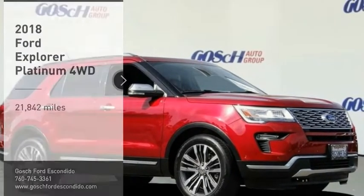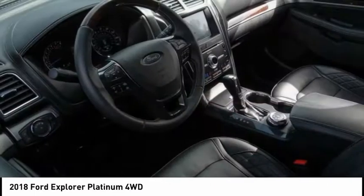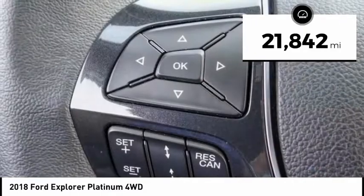Take a ride in the 2018 Explorer. You've got a lot of capabilities to call on in a Ford Explorer. Don't underestimate your choices. This vehicle has less than 25,000 miles.